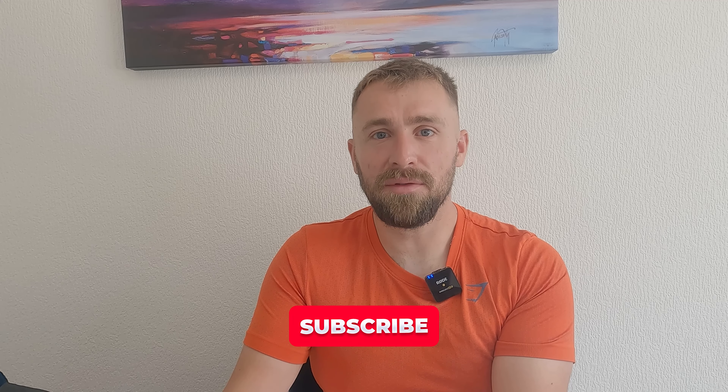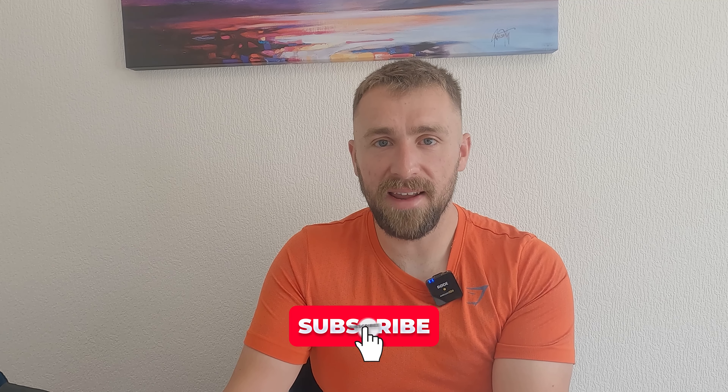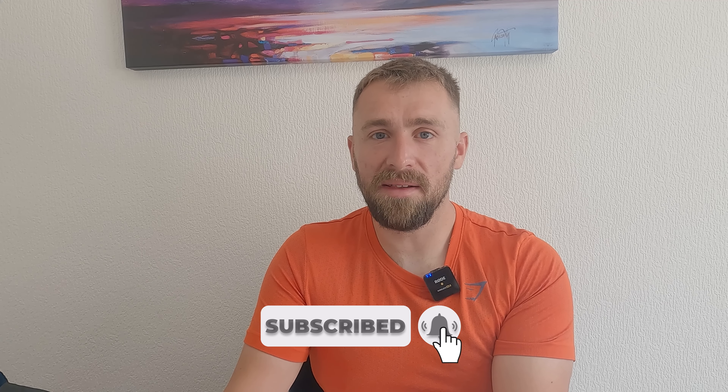So there we have it — four quick, practical tips that you can implement into your running today. Let me know if there's anything you'd add, and always let me know in the comments how your training is going. Also let me know if you like the quicker pace of this video — it's a little bit different, but I've done it to not waste your time. Hopefully you found some of these tips useful. Please subscribe, I'm going to be posting a lot more. Thanks for watching and I'll see you in the next one.